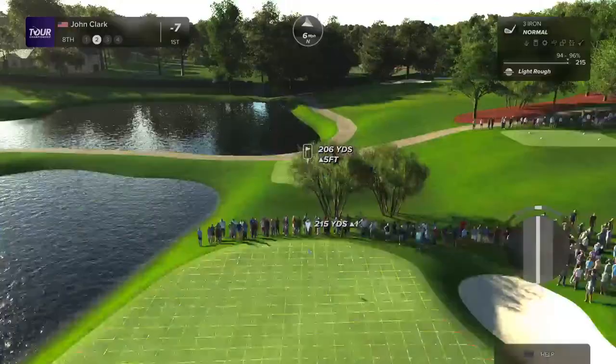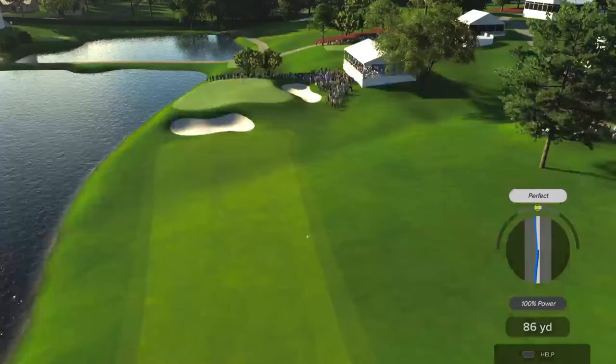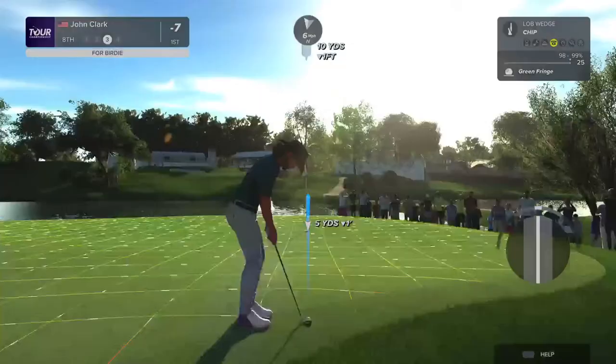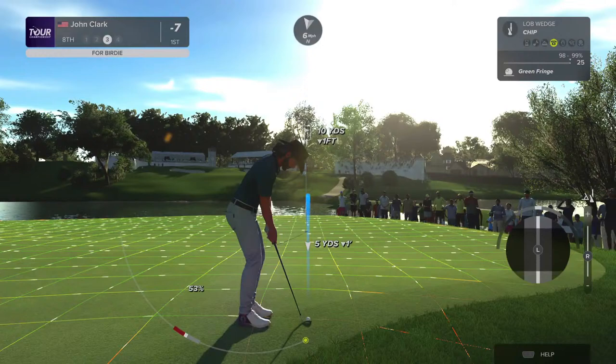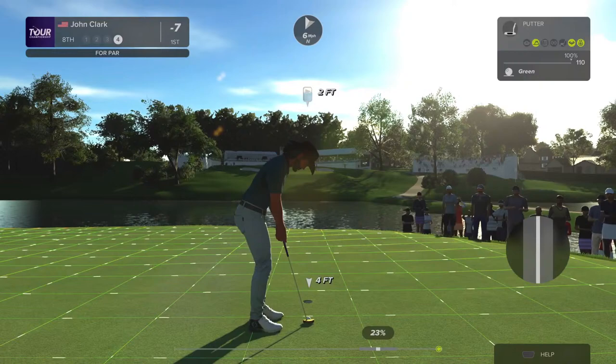That was a terrible drive, but it's all right — we can still reach. A little chip here down the hill, just want to try and keep it from rolling past. Tiger Woods just disappeared off the leaderboard — I wonder what happened.